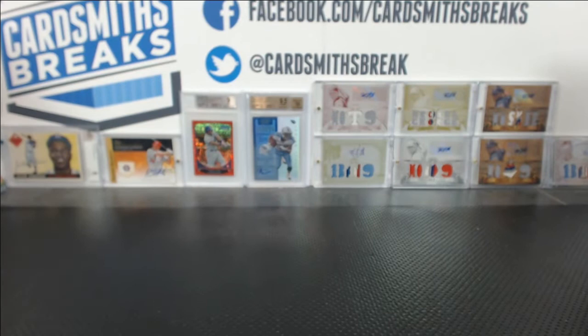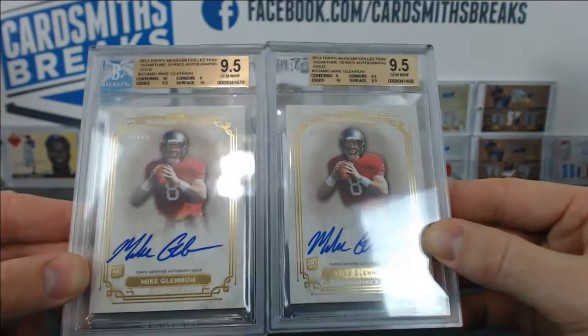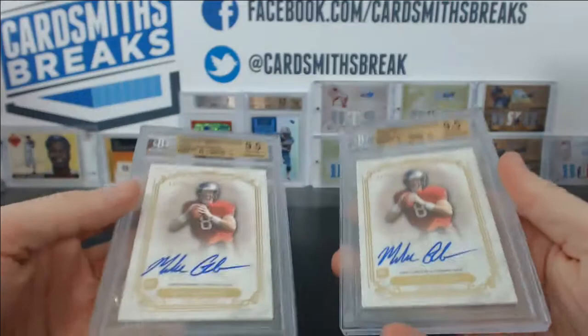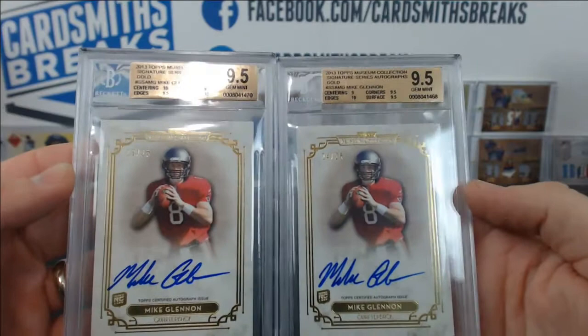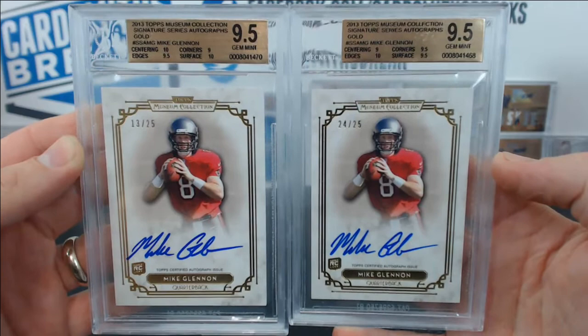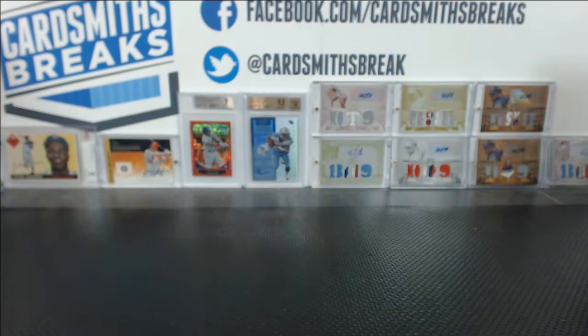Now here's a nice one — Sean's going to be happy with these. We got twin Mike Glennons from Museum to 25 that both got 9.5s. That's awesome — population 2! 10 centering and surface on this one, 9 corners, 9.5 edges — close to a 10. 9.5 corners, surface, 10 edges, 9 centering on this bad dog. Very nice — two 9.5 Glennons to 25 from Museum, both with 10 autos.